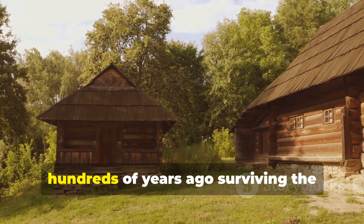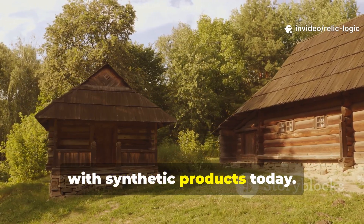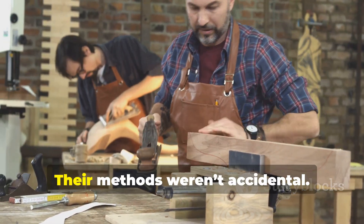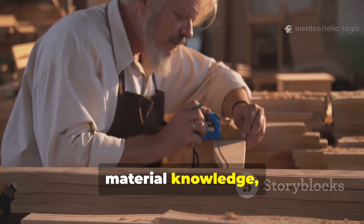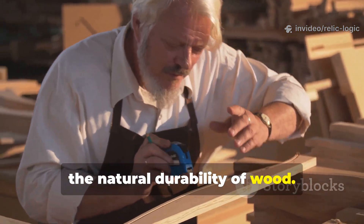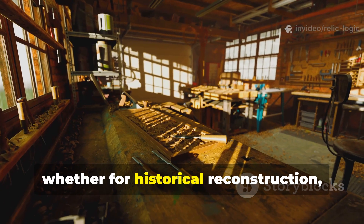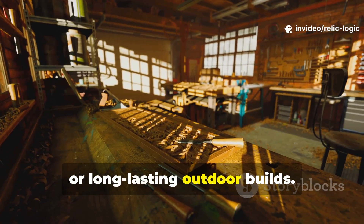Structures built hundreds of years ago are surviving the elements better than much of what we treat with synthetic products today. How did medieval engineers accomplish this? Their methods weren't accidental. They relied on observation, material knowledge and ingenious techniques that maximised the natural durability of wood. Understanding their approach gives us practical lessons we can apply even in the modern world, whether for historical reconstruction, homestead projects or long-lasting outdoor builds.